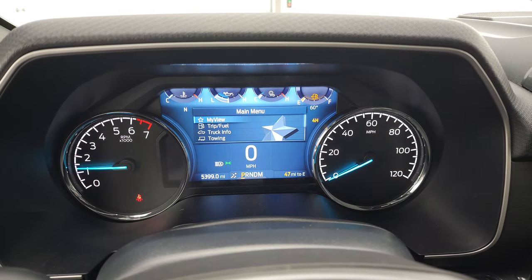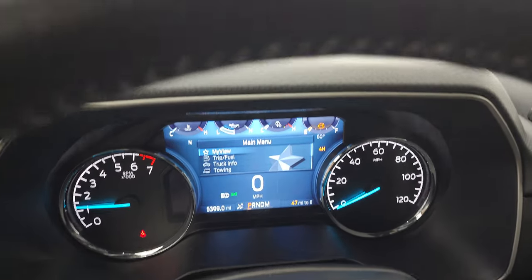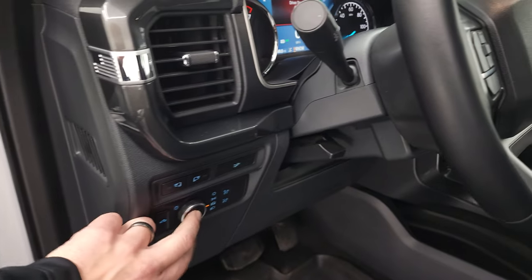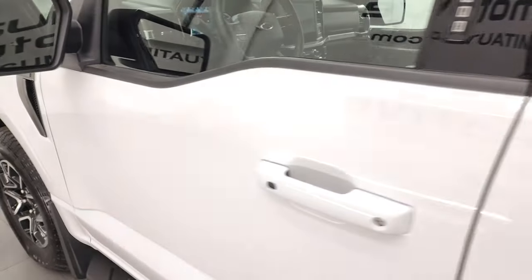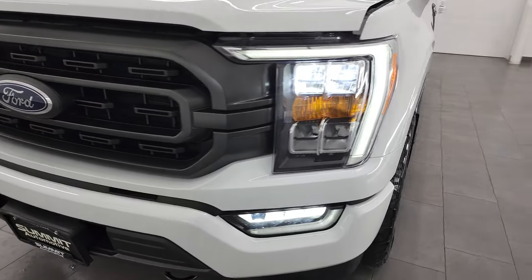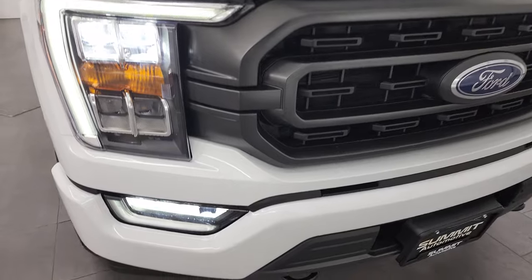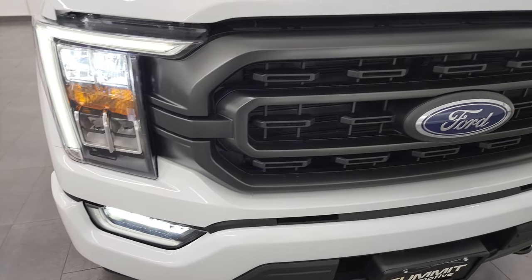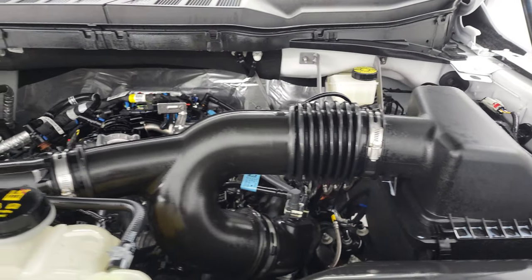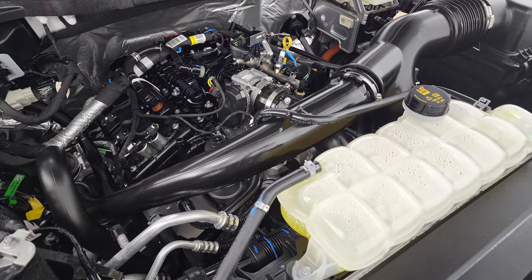Starts right up. No check engine lights or anything like that. Looks really good. Make sure we've got the fog lights on there. I would personally like to thank you for checking out the video today, and hopefully from this HD video, you've been able to verify the quality, condition, options, and of course cleanliness of the truck all the way around, inside and out. All those lights are very bright, look really good. Under the hood, we have the 2.7-liter V6 EcoBoost engine, 325 horsepower. Engine bay is very clean, runs very smooth.